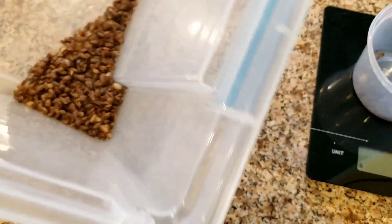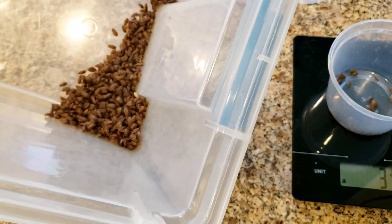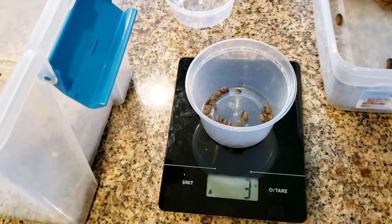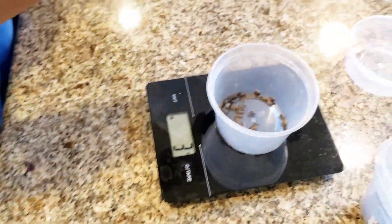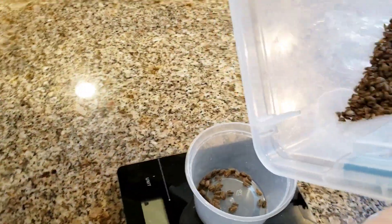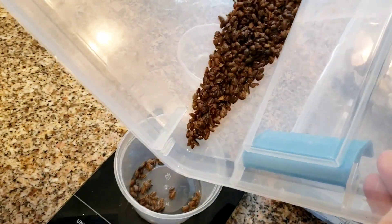Hey babe, can you come pour these in here so I don't make a mess? I'm going to have Gio pour them for me. So three grams is a hundred, and we'll see how many grams it ends up being altogether for this month.